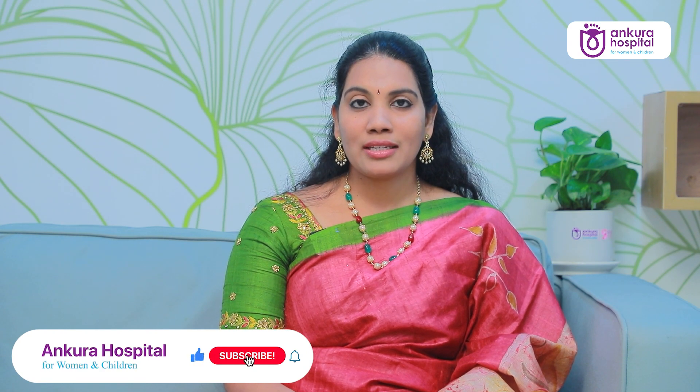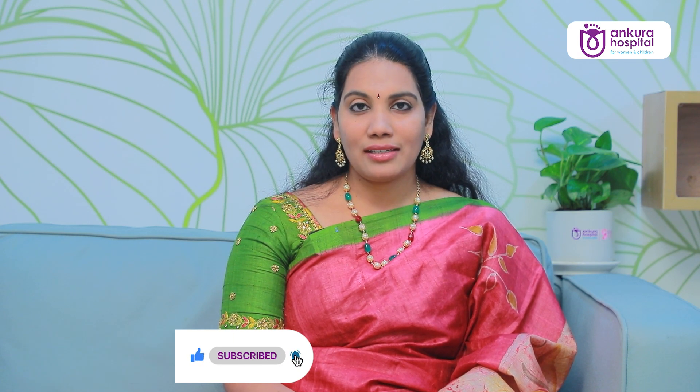Please consult your gynecologist and get treatment at the earliest. Thank you.